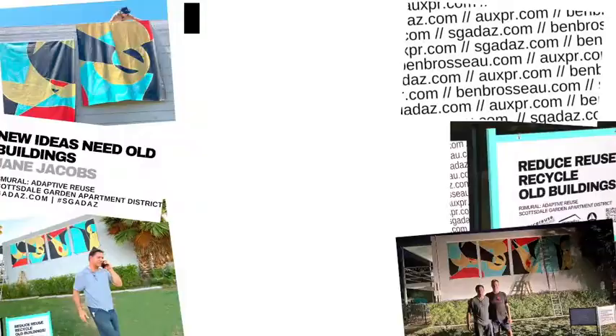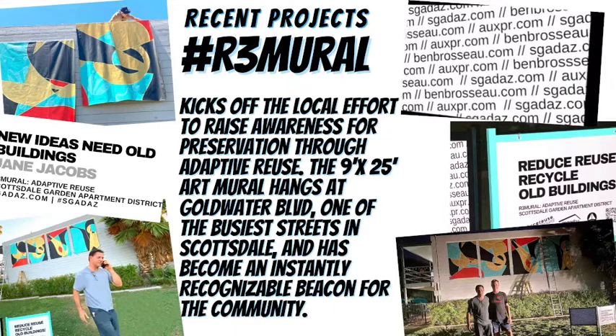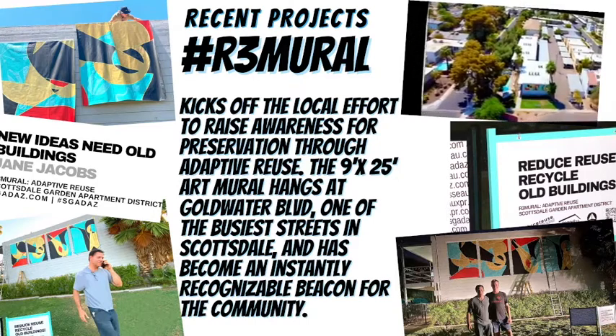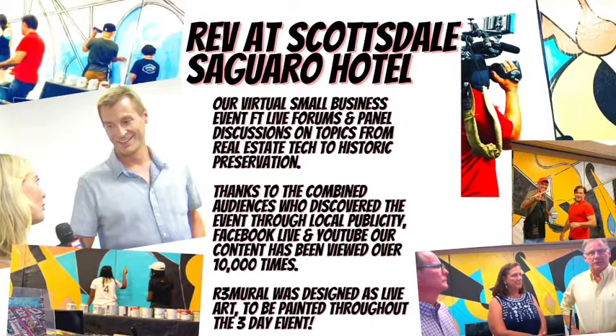A few of our recent projects: The R3 Mural kicks off the local effort to raise awareness for preservation through adaptive reuse. The 9x25 foot mural hangs at Goldwater Boulevard, one of the busiest streets in Scottsdale, and has become an instantly recognizable beacon for the community. REV at Scottsdale Saguaro Hotel — our virtual small business event featuring live forums and panel discussions on topics from real estate technology to historic preservation. Thanks to combined audiences through local publicity, Facebook Live, YouTube, and other social platforms, our content has been viewed over 10,000 times.